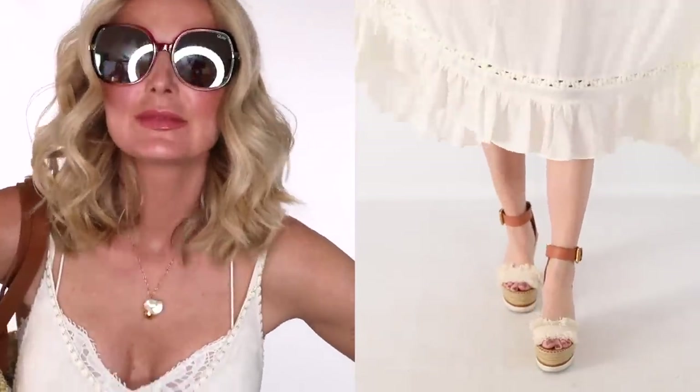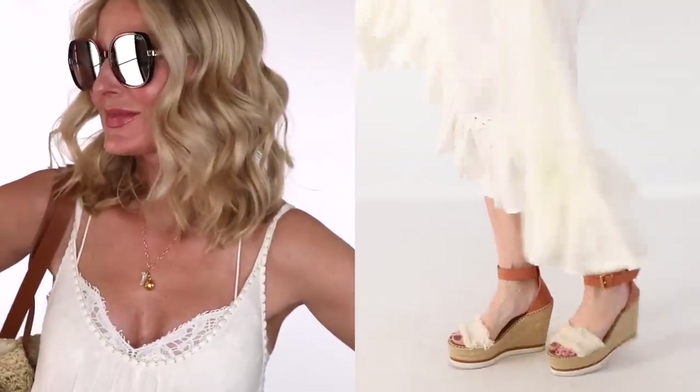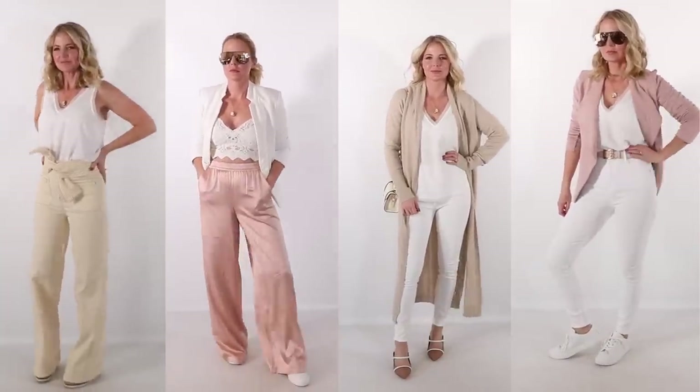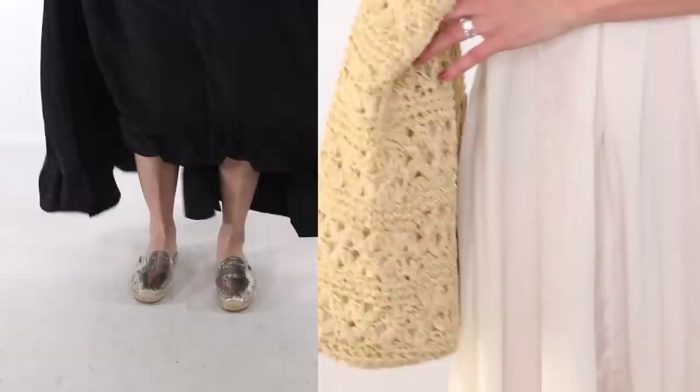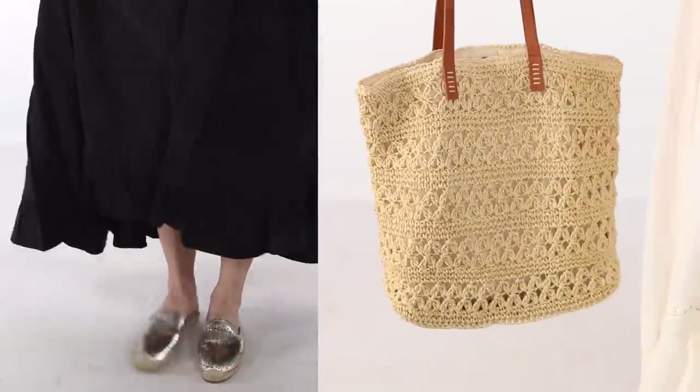These are fashion finds — spring shopping, some of it summer — all from Nordstrom, who is sponsoring this video. I ordered tons of clothes, shopped for hours, and went through boxes and boxes of clothes, and I finally narrowed it down to a top 20 list that I wanted to share with you guys.